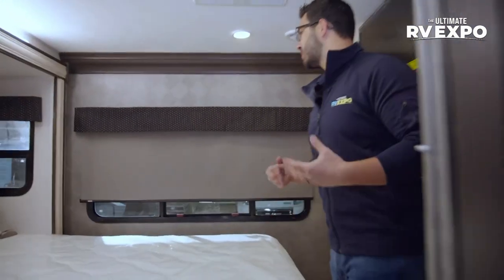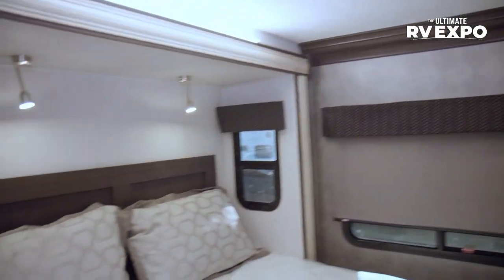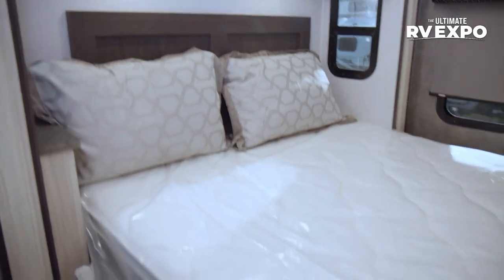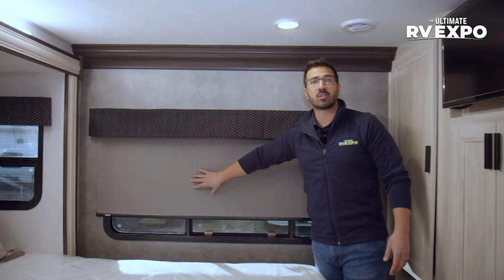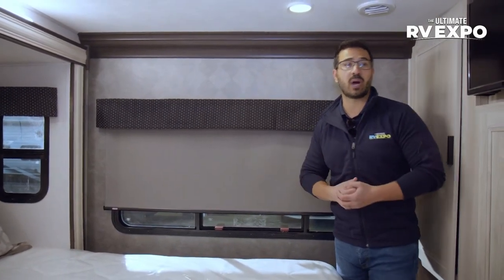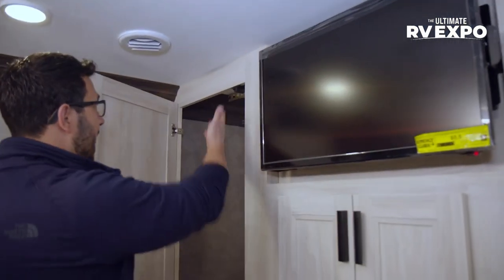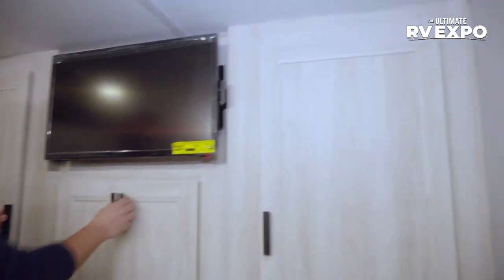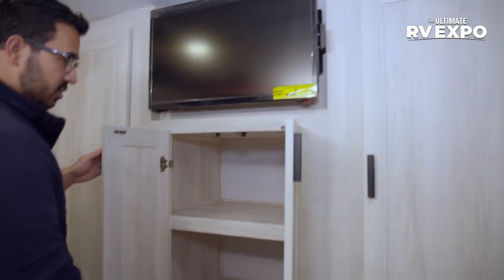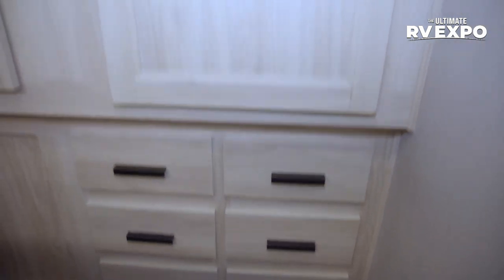When we step back into the master bedroom — man, this is still great. You have a slide here for your queen bed that slides out. Windows on both sides for cross ventilation. Big window in the back. The MCD roller shades are throughout. At the foot of the bed is massive storage with the TV — excellent wardrobe space with a ton of hanging space on both sides. Good storage right there and drawers underneath — just excellent storage all the way throughout.